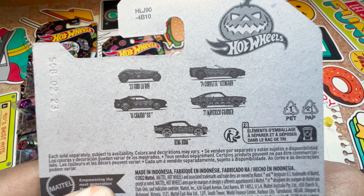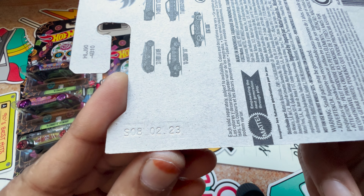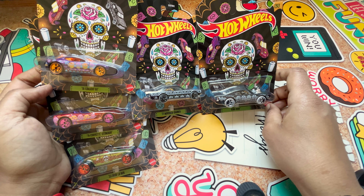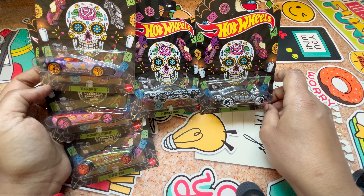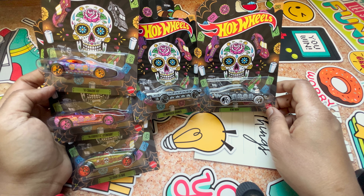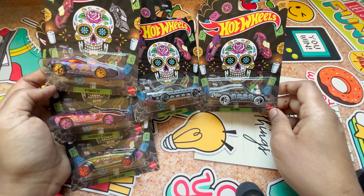This is the back of the car where they show the five-vehicle collection. It was released in 2023. These vehicles are 1:64 scale and have metal flake or matte paint colors, and the cars feature a skull with the Hot Wheels Halloween logo.